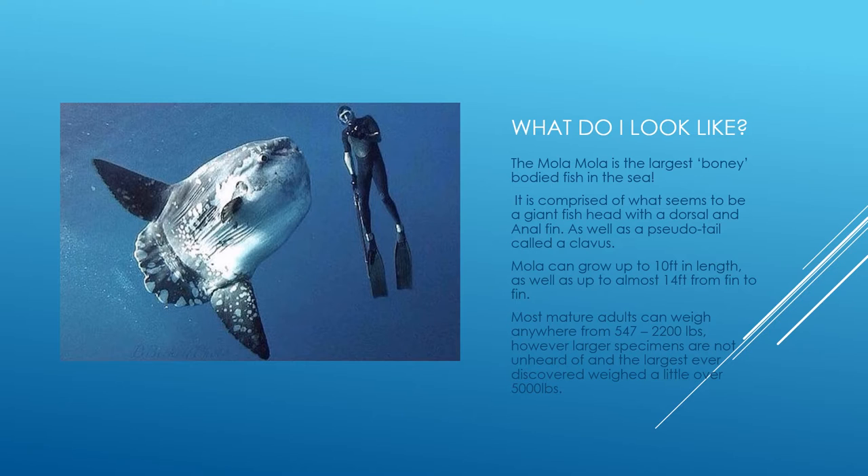The mola mola fish is the largest bony-bodied fish in the sea. This essentially means that they are a burlap sack full of bones — or at least they used to be. Due to evolution, those bones have turned into cartilage, similar to their first cousins the shark. Physically, they look like a fish head with fins. The top fin is called a dorsal fin while the lower fin is called an anal fin.